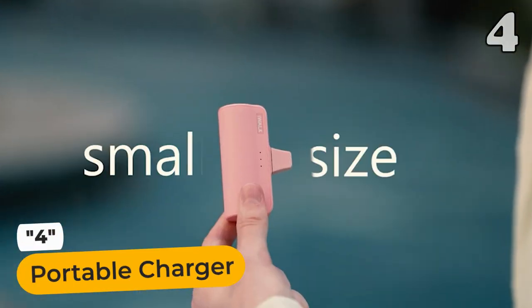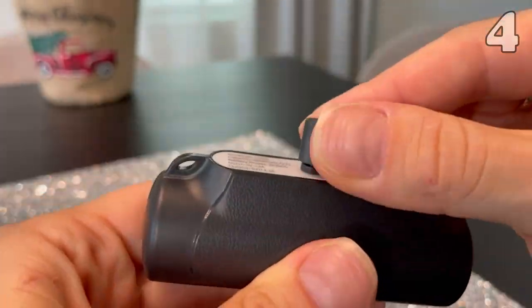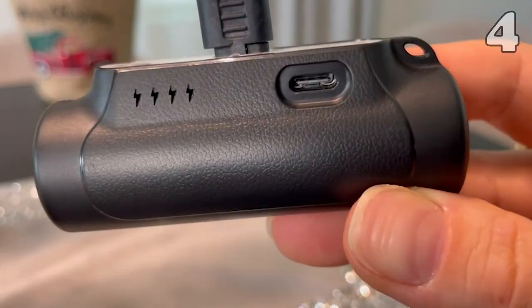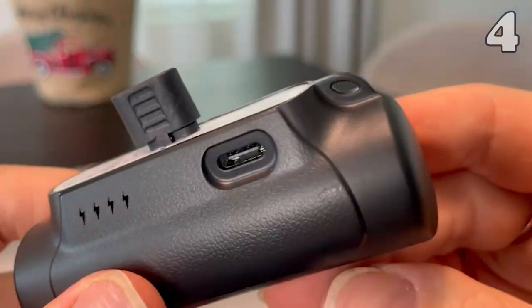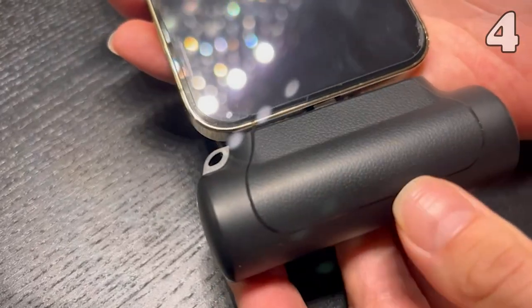Need a pocket-sized power solution? This ultra-compact portable charger is as small as a lipstick, perfect for emergencies. It supports iPhones and comes with three magnetic suction heads, offering compatibility with Lightning, Type-C, and micro interfaces.